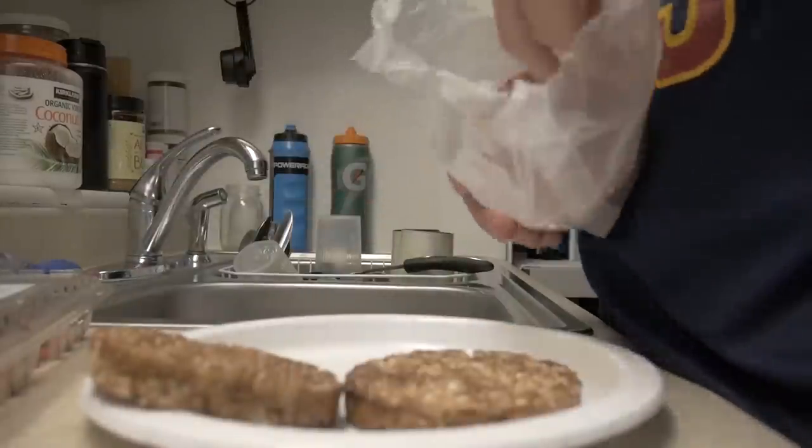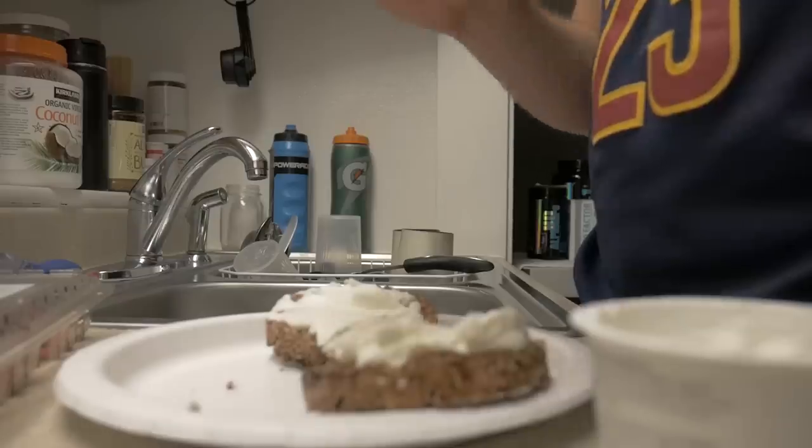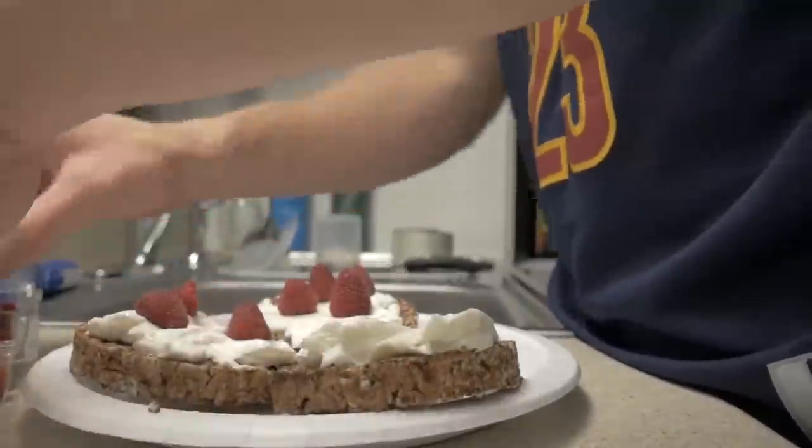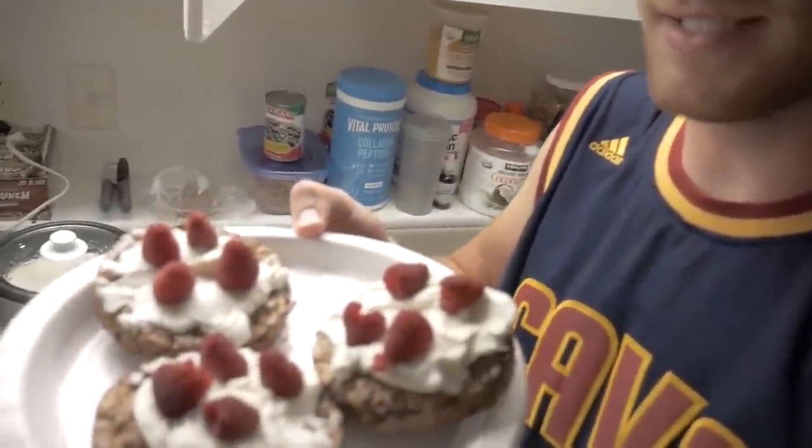For the last and final pregame snack, I'm revealing one of my most recent new favorites: chocolate rice cakes, Siggi's vanilla yogurt, and raspberries. I take two chocolate rice cakes and spread the vanilla Siggi's yogurt — which is high in protein, low in sugar, and has no high fructose corn syrup — on the rice cake, then add about five raspberries. Not only is it one of my favorite snacks right now, but it's also one of my favorite pregame snacks.